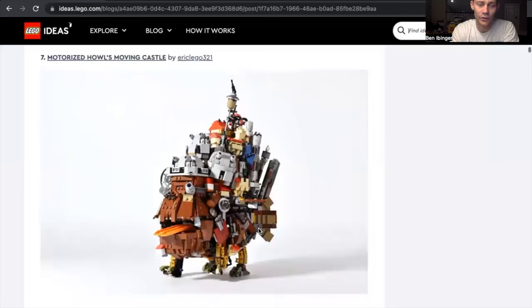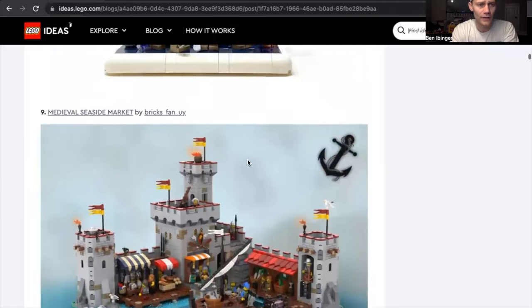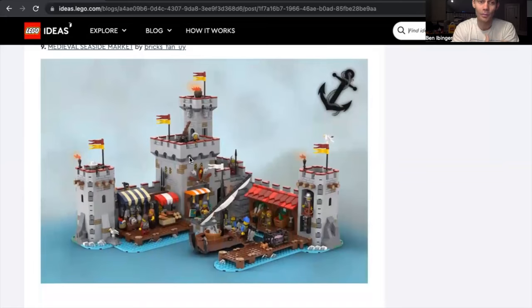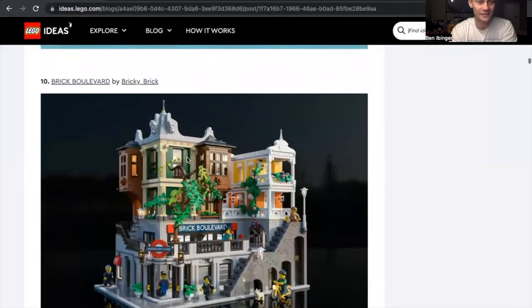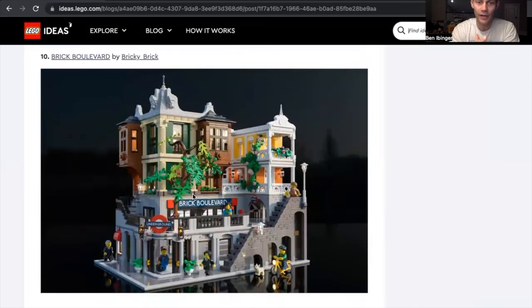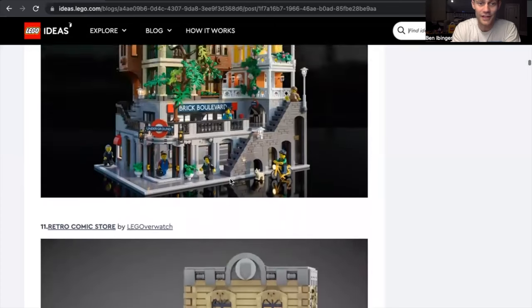Motorized Howl's Moving Castle by Eric Lego 321 — a lot of detail on that one. We have another Stargate set by Captain Murad. Medieval Seaside Market would be tempting for me to buy day one — I don't collect medieval stuff right now, but it's definitely in the future. I feel like I'm probably going to be expanding the horizon of different sets I collect. Brick Boulevard just looks like a plain modular they would release within the modular system, but it would be an awesome one. If they make that I'd be buying day one, depending on the price.